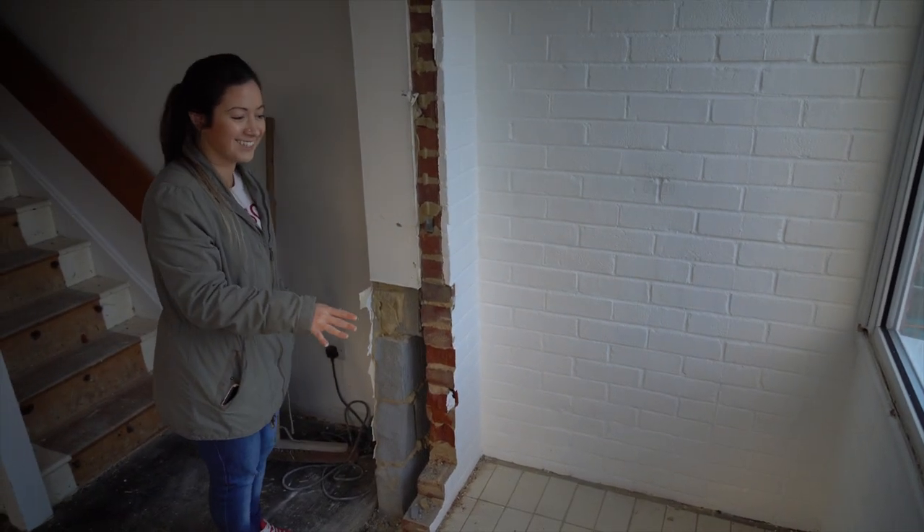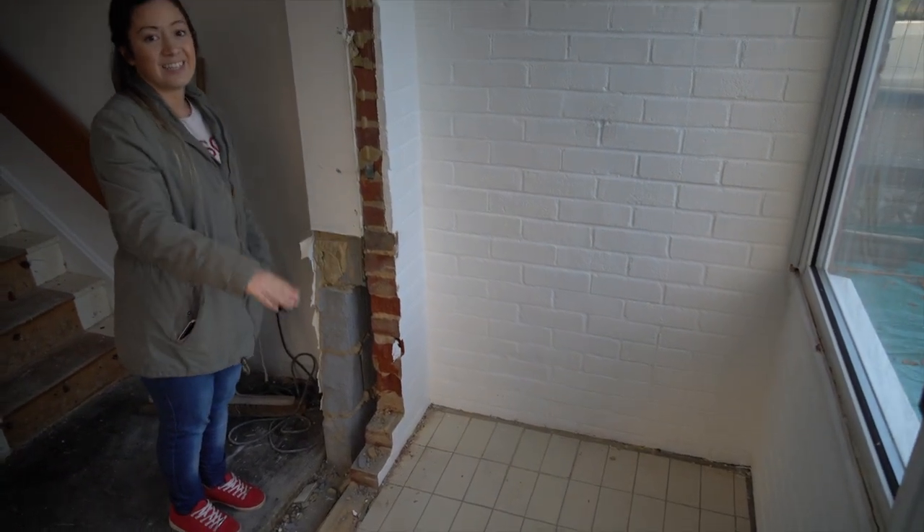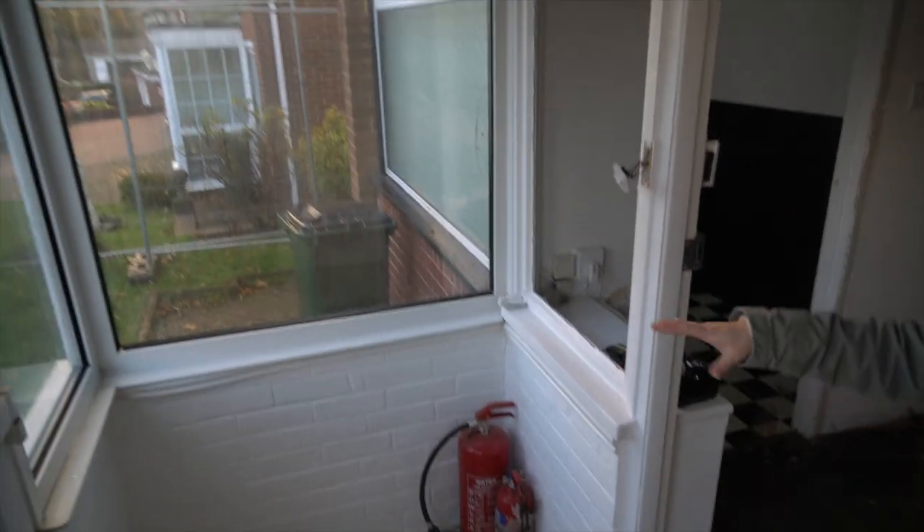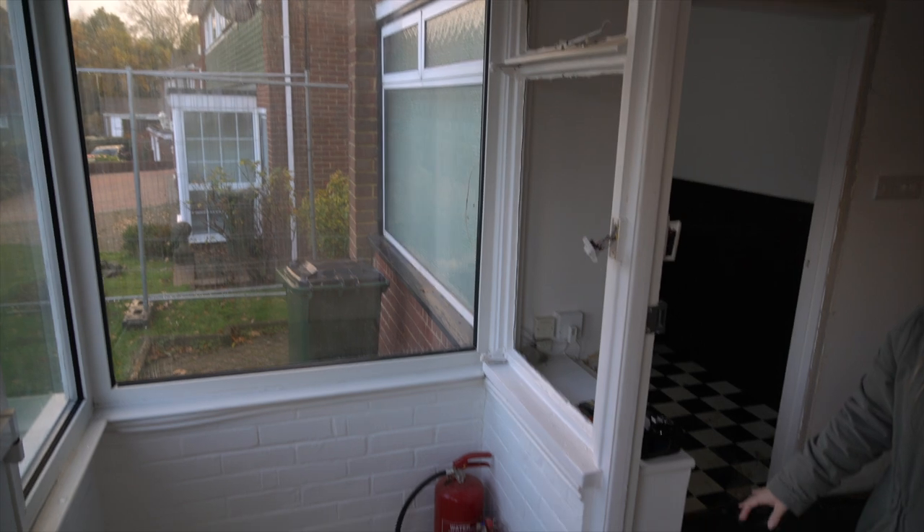Where you're currently standing is where the water tank and the boiler will be, so you're going to have like a boiler room almost here. And then on this side will be coats and shoes for tenants to put — it will be a nice area for them to put all of that stuff.